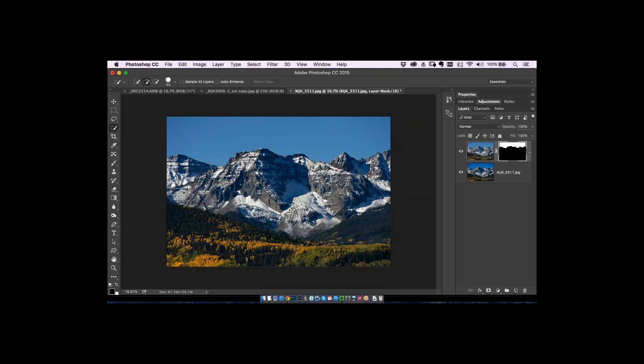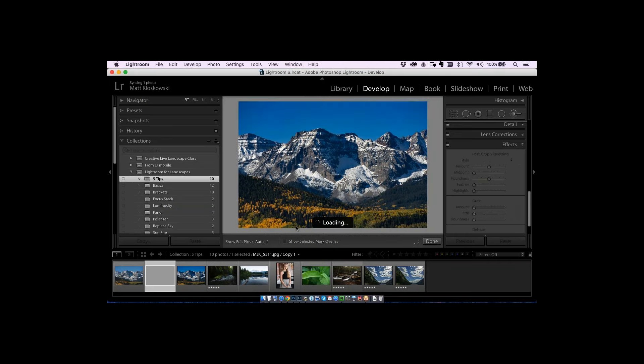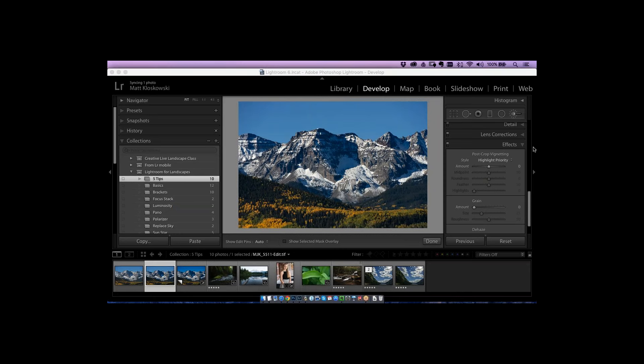A couple of different ways to reach the same place — it really depends on how complex your photo is. Sometimes it's just moving a slider in Lightroom; other times Photoshop's selections and layers are better. To finish the workflow: go to File > Save in Photoshop, not Save As. When you go back to Lightroom, it'll show your layered version with the good sky and a nicely dehazed midground.